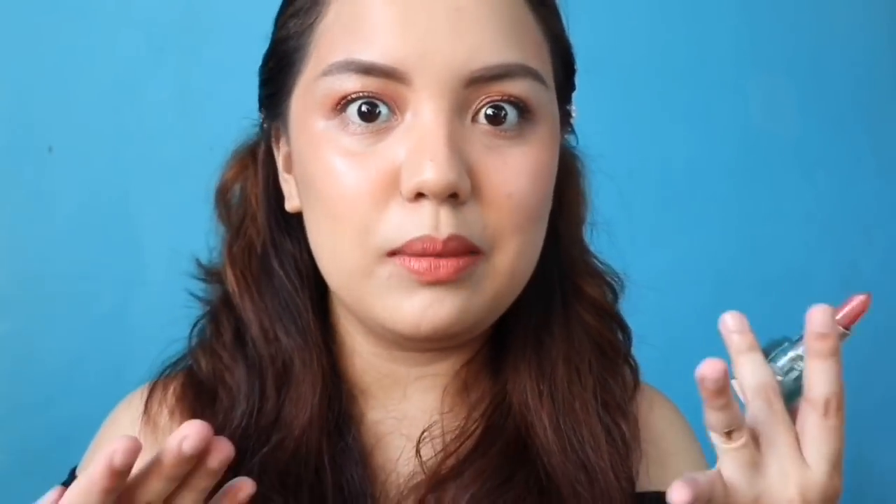I love how creamy this lipstick is. If you just want a lighter look in a day, you can use just that shade. And if you want it darker, you can use the other one. And then you can also do a gradient lip. I love everything about this lipstick — I can't say it's not good because it's so good. From the packaging, from the formula, from the color selection — I love it.